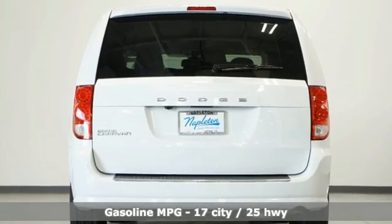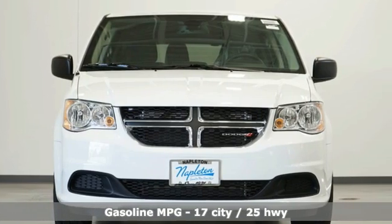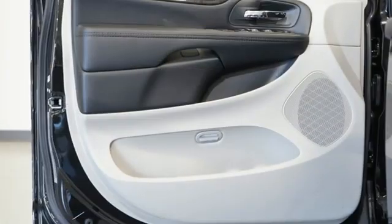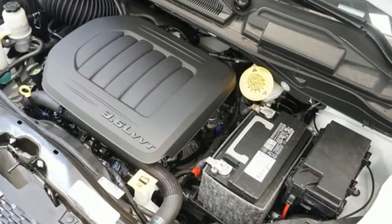It's well equipped with the features you need: fold into floor seat, dual zone climate control, internal audio memory, auto dimming rear view mirror, AM-FM stereo radio, and 4 12-volt power outlets.